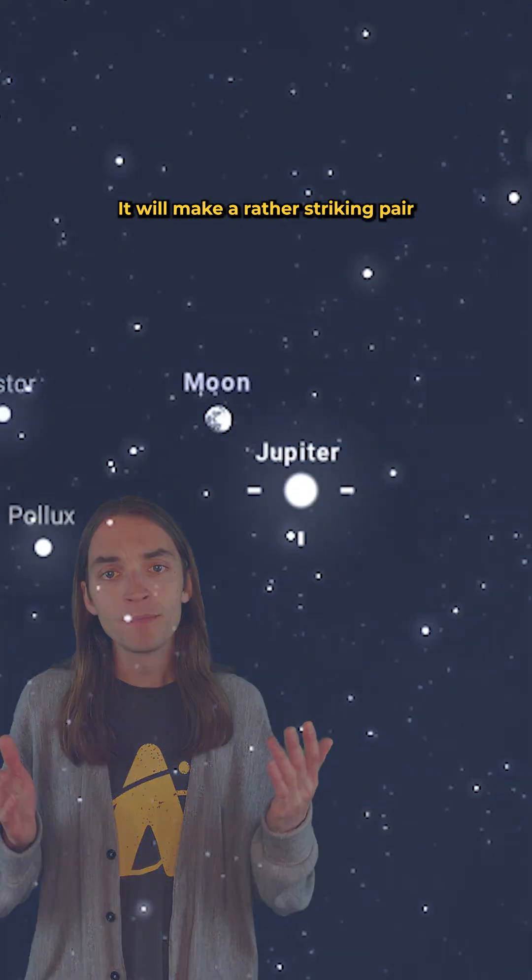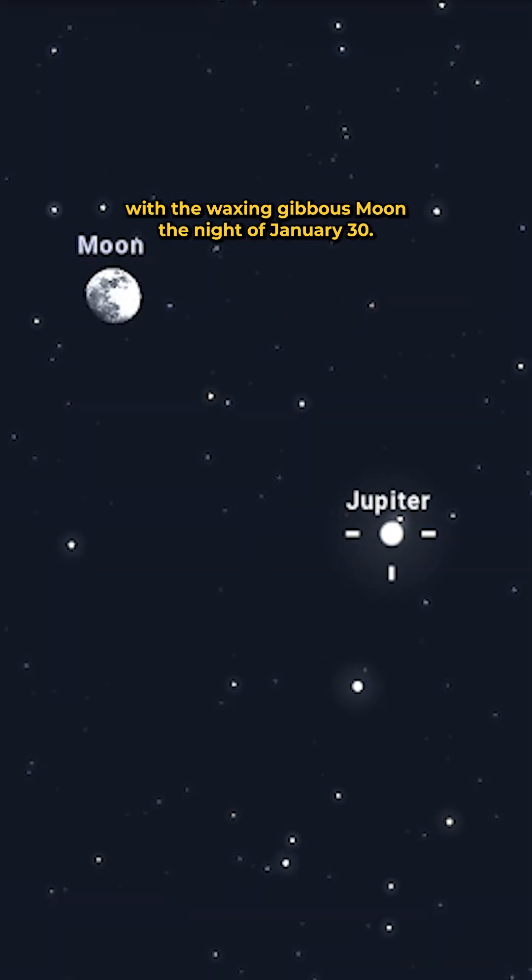Want an easier way to locate Jupiter? It will make a rather striking pair with the waxing gibbous moon the night of the 30th.